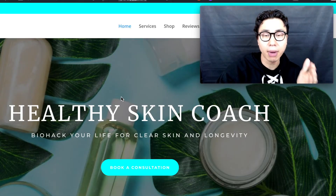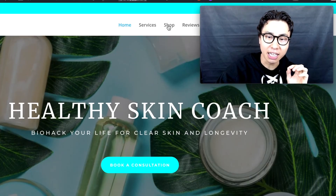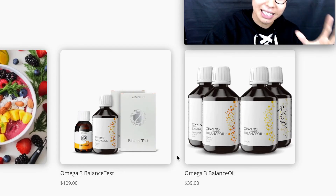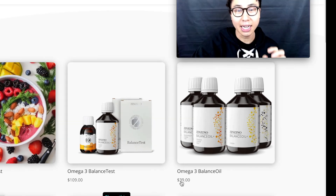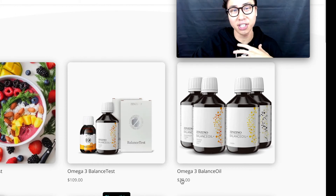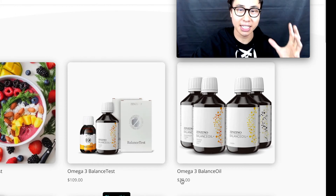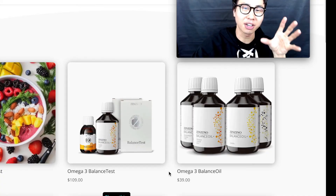I hope this video was helpful. If you go to my website thehealthyskincoach.com, in my shop section I directly link you to the balance test, which is $109 and comes with two bottles of the Balance Oil that I take every single day to maintain a healthy balance of omega-3s. Please check it out.